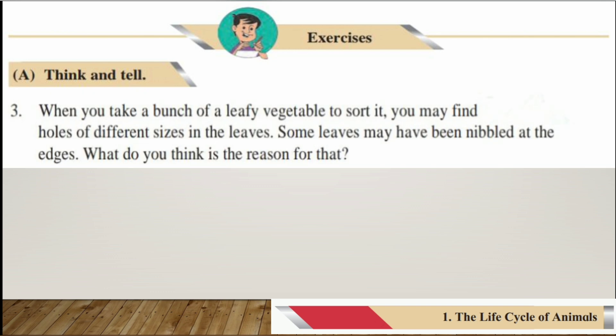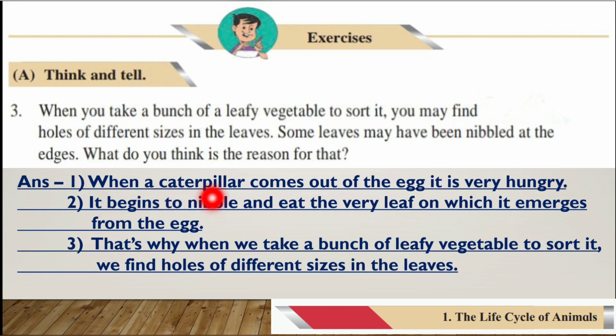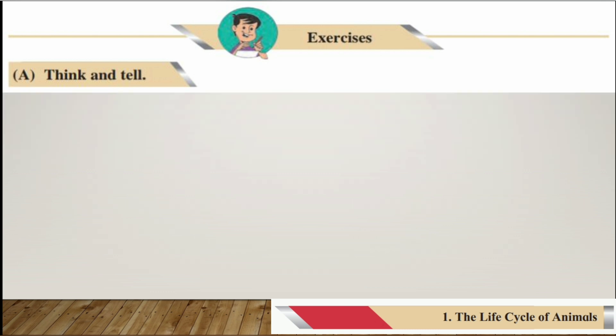Number three: When you take a bunch of leafy vegetables to sort, you may find holes of different sizes in the leaves — some leaves may have been nibbled at the edges. The answer is: when a caterpillar comes out of the egg, it is very hungry and begins to nibble the very leaf on which it emerges. That is why we find holes of different sizes in the leaves.